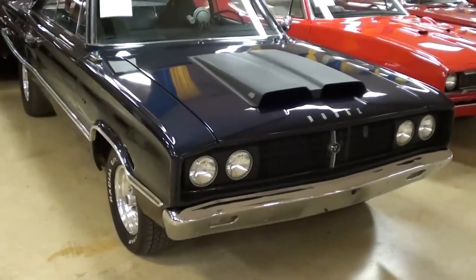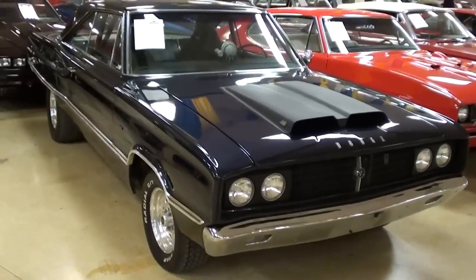Hey guys, coming to you from Gateway Classic Cars outside of St. Louis, Missouri. I thought you'd like to look at this 1967 Dodge Coronet 440.